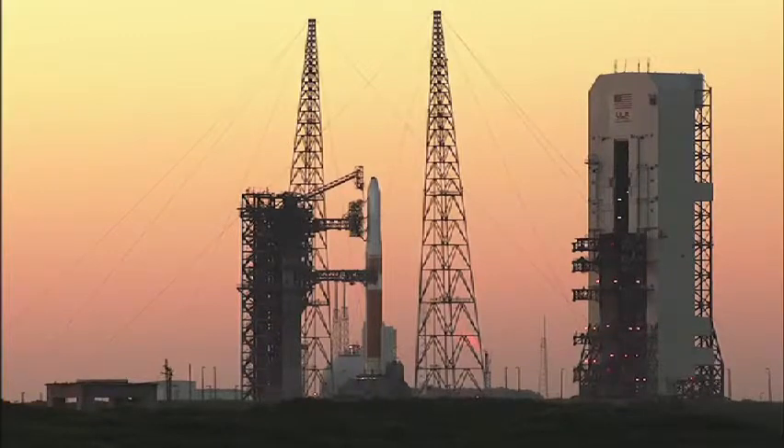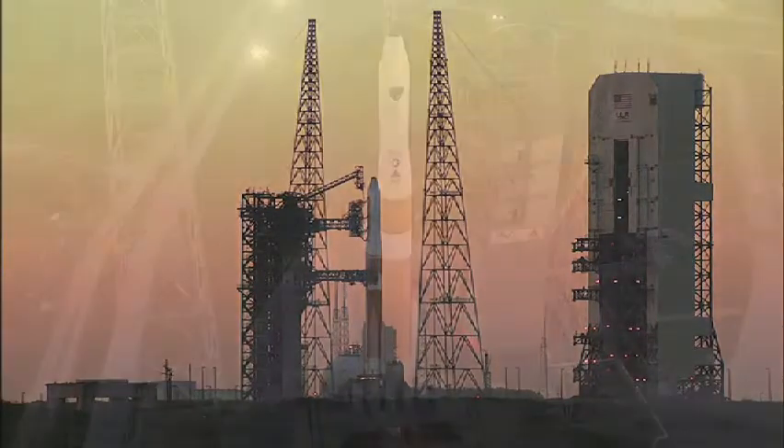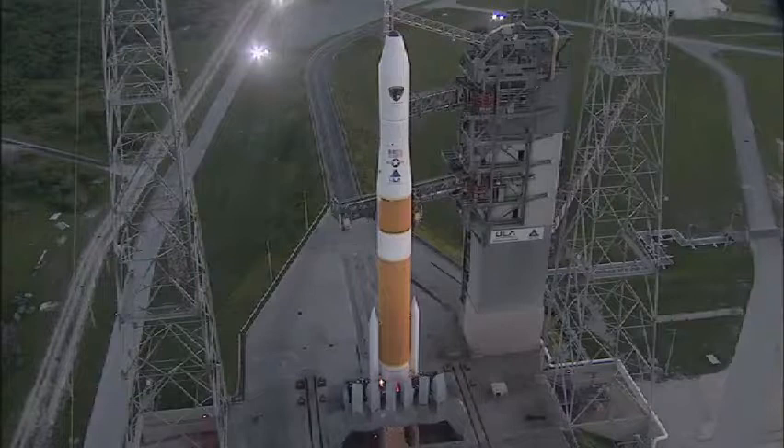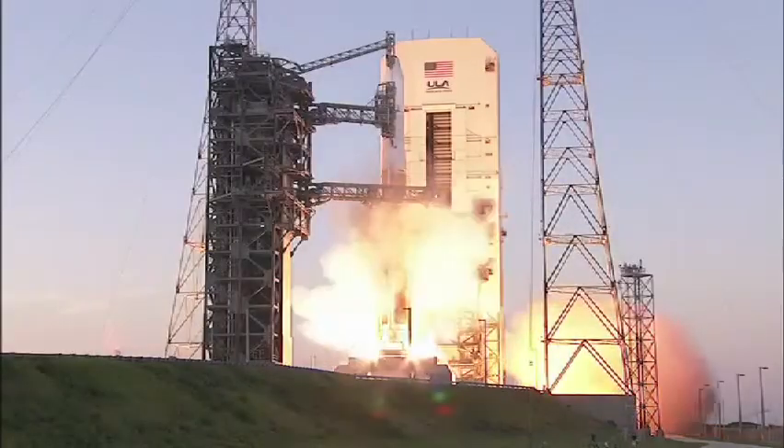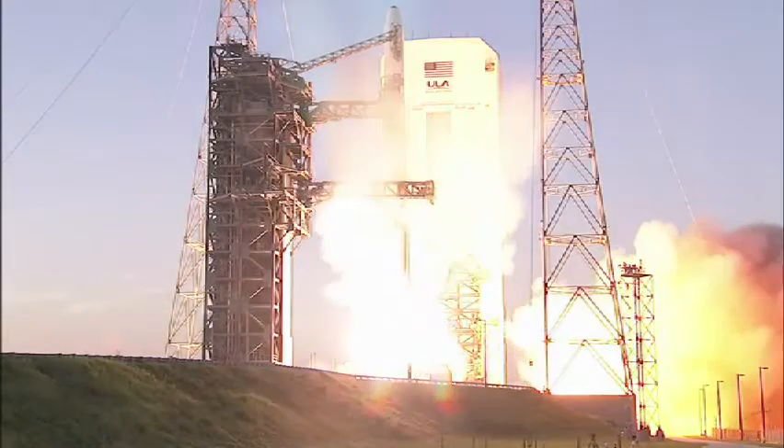This is Delta Mission Control at T-minus 10, 9, 8, 7, 6, 5. We have ignition of the RS-68 main engine, 1, 0, and we have liftoff.